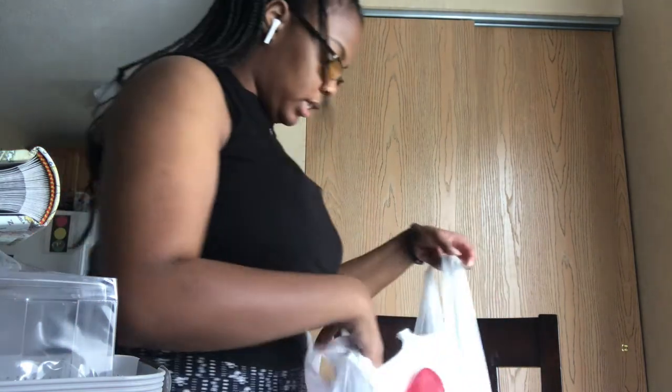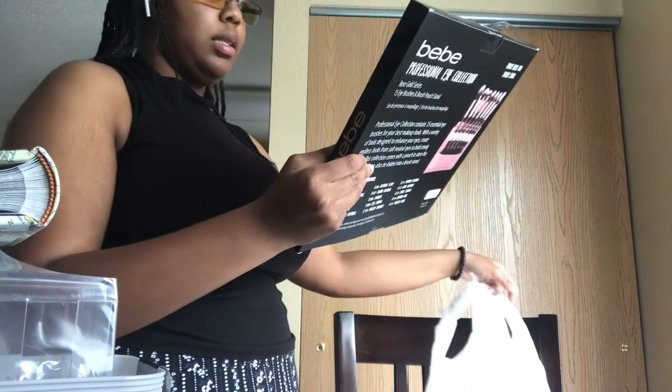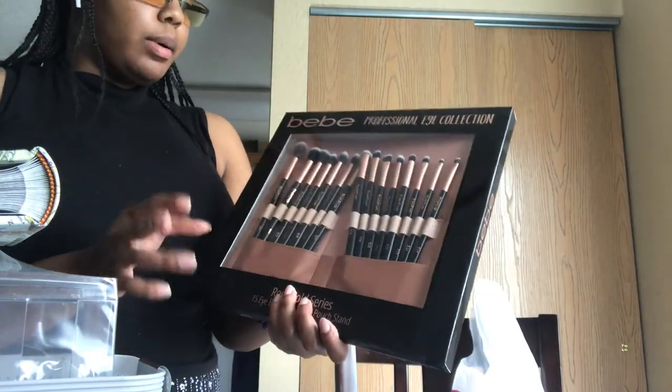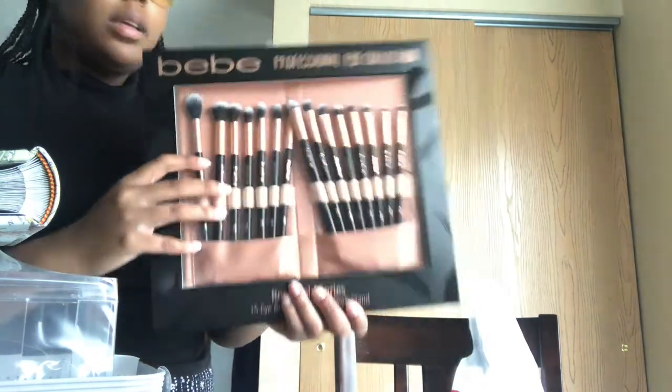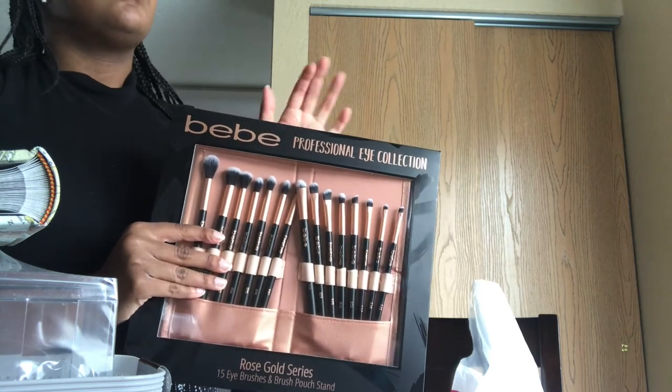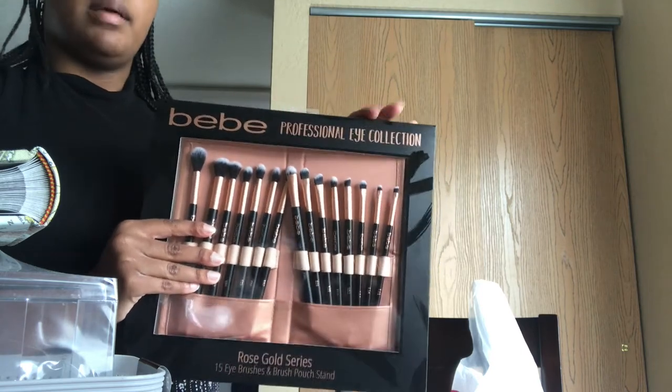Some more stuff from Burlington — you can find really inexpensive brushes there. You can also find them at Ross, Five Below, or on Amazon. If you want to go cheaper you can go to eBay or AliExpress.